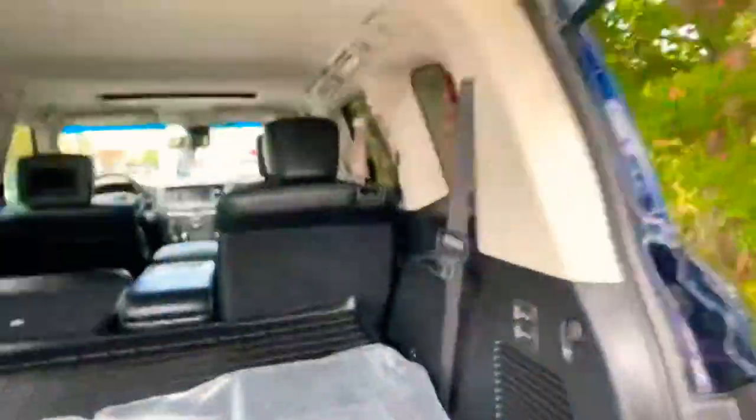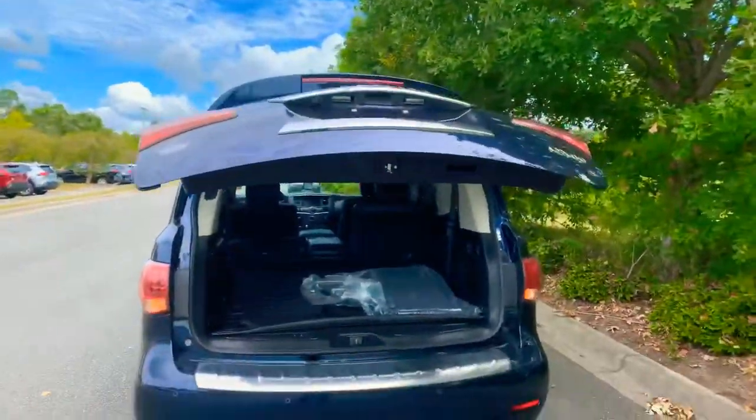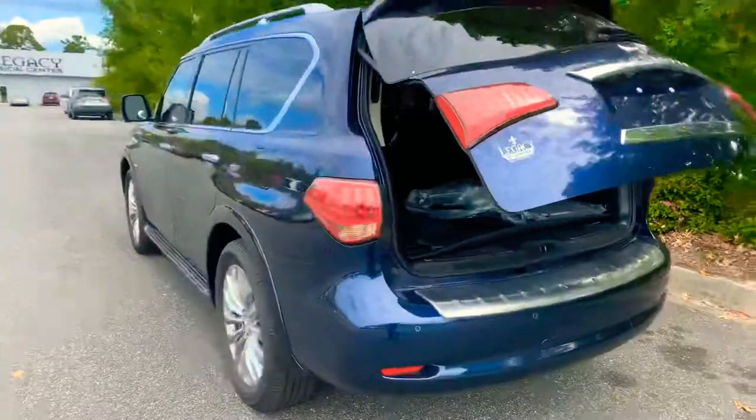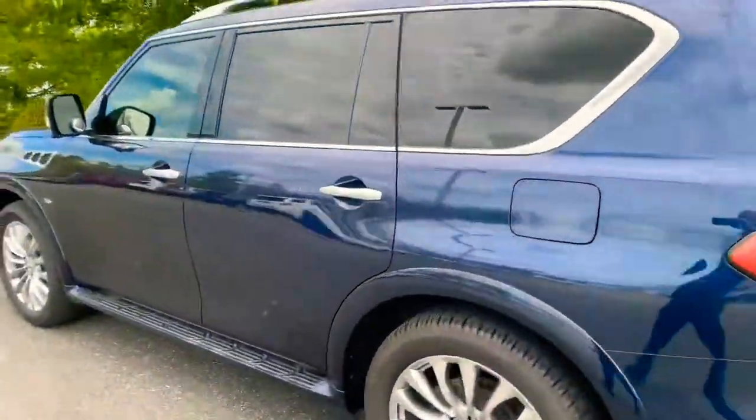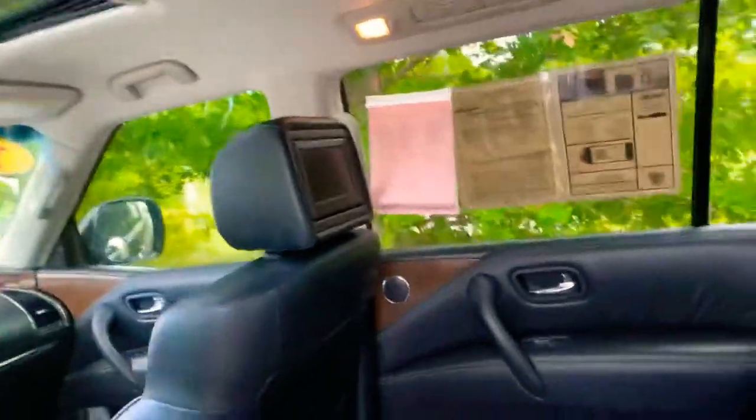Third-row seating — just push this button on the gate and it automatically lowers. Weathertech mats back here, and here's where the AC units are, along with the DVD entertainment system in both headrests.